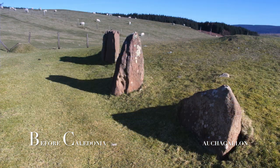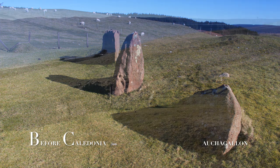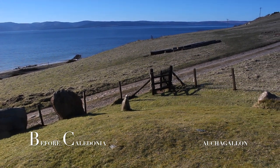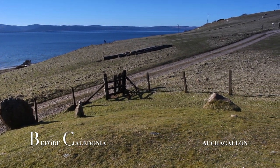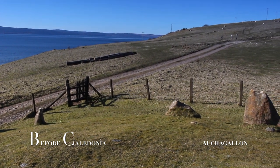This short film is part of a series on the ancient sites in the Isle of Arran. Please check out my documentary on the Machrie Moor Prehistoric Complex. Before Caledonia is a historical project on Scotland's ancient sites, which focuses on stone circles, standing stones and rock art of the Neolithic and Bronze Age. Before Caledonia can also be found on Facebook.